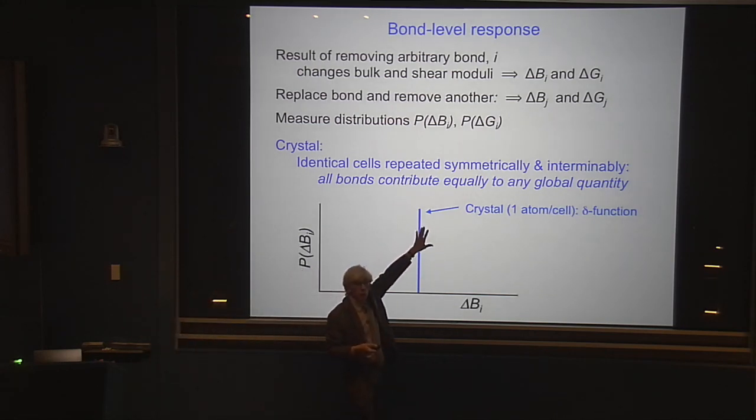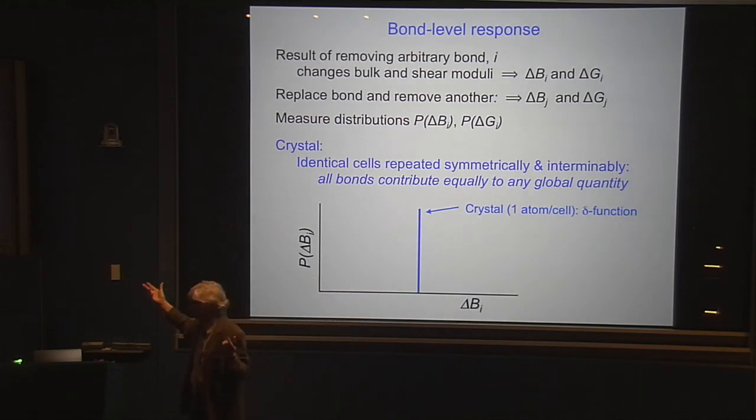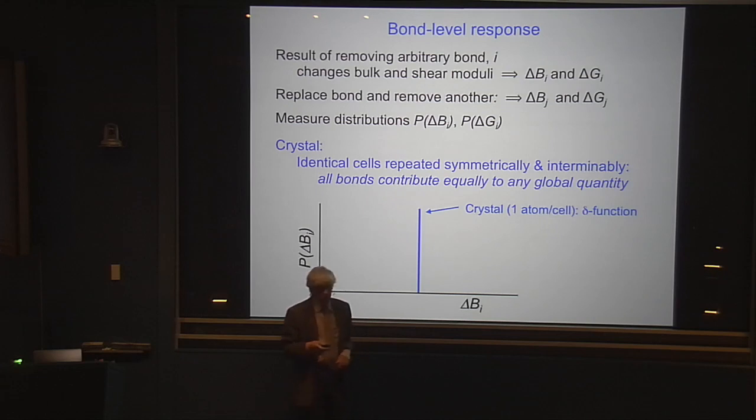This would really be quite dull if I had started with a crystal. In the crystal, every time I take a bond out, it changes the moduli. But since every bond is the same in the crystal, it doesn't matter which one I take. Every bond removal will give me exactly the same value of the change in the modulus — it's a delta function. There is nothing happening except that I get everything being the same.